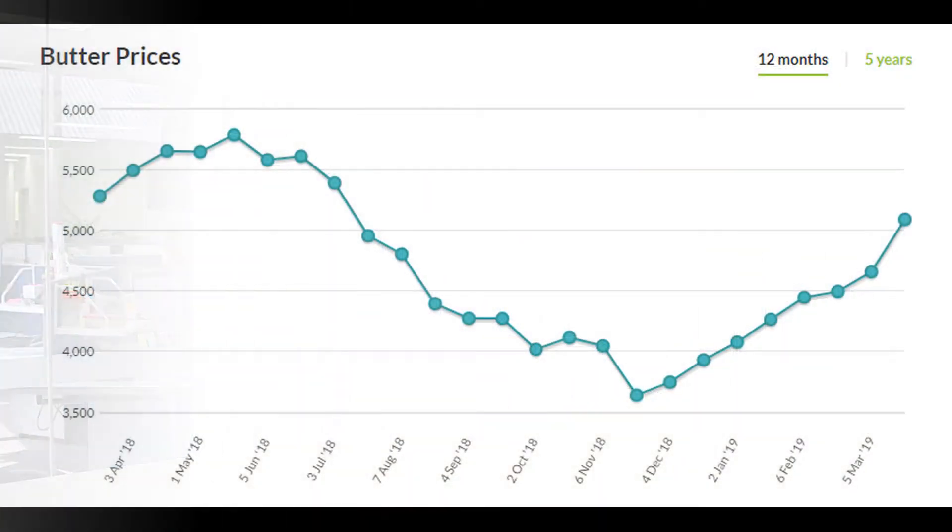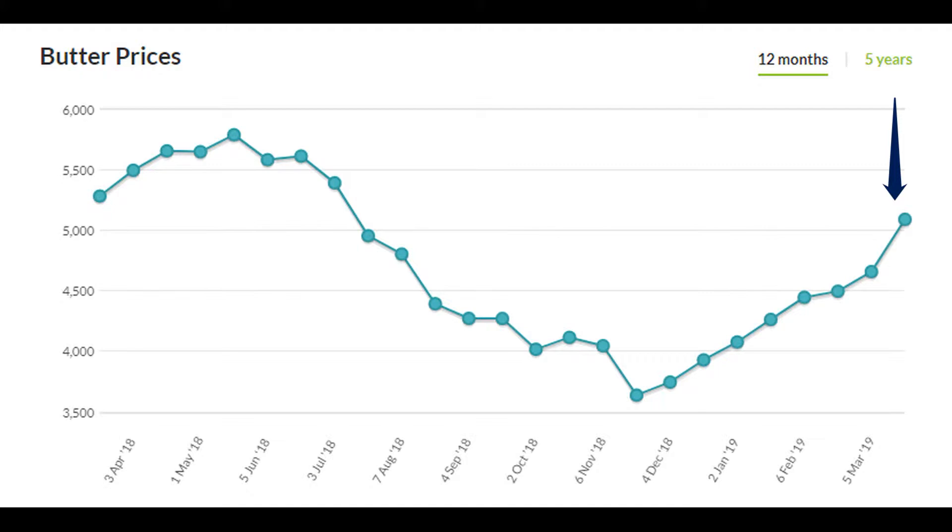Moving on to dairy fats — AMF came off about 3.1%, but there was a huge increase for butter again at 9.3%. They're showing real worldwide demand for butter fats, with the May and June period being the strongest contract, showing really strong demand for prompt supply. Butter continues to be dynamic and we will keep our eye on that and help our customers out where we can.